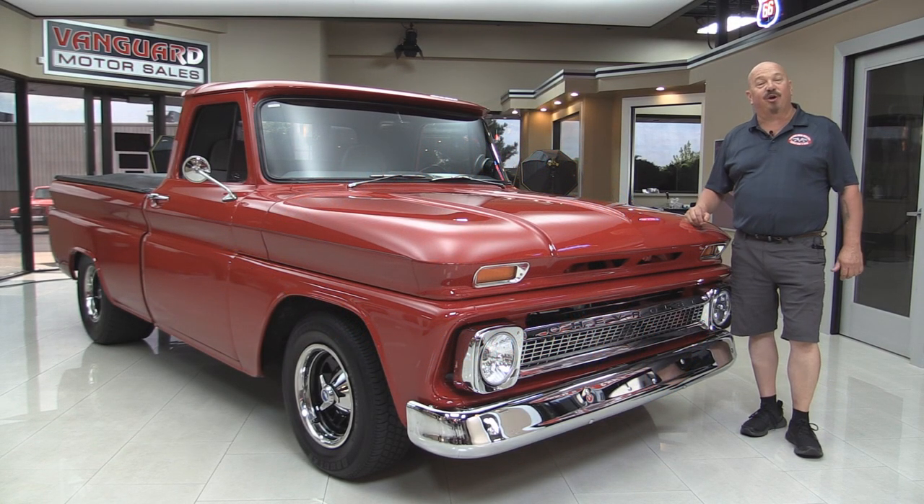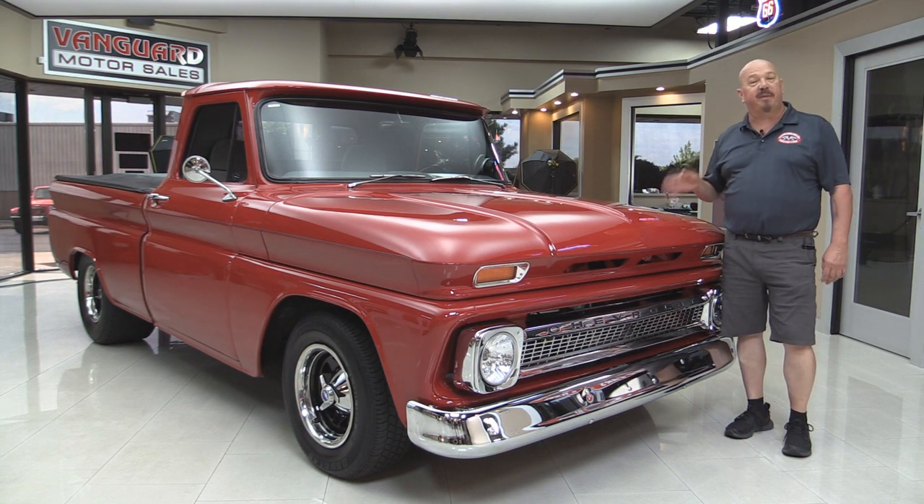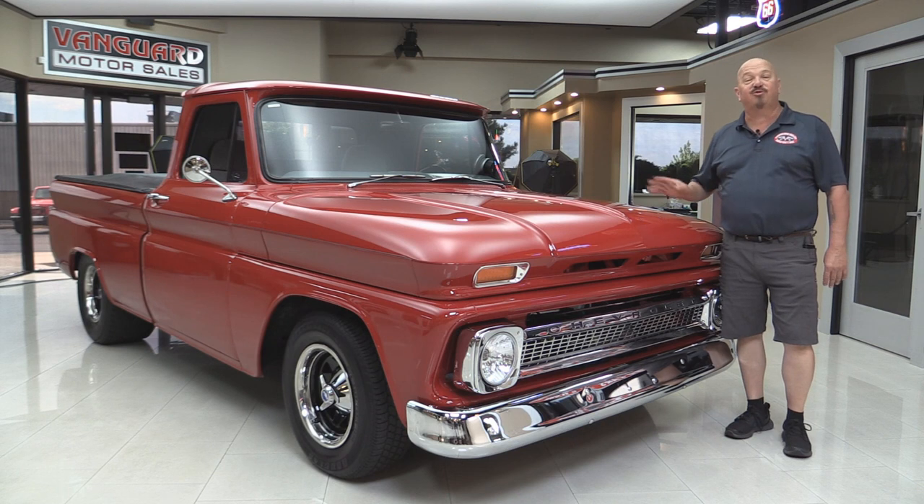Welcome back to Vanguard Motor Sales. I'm Greg and today I'm going to be showing you a 64 Chevrolet pickup truck with a big block underneath it. This baby drives awesome and you're going to love checking it out.